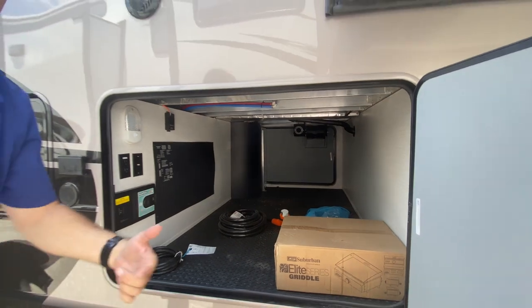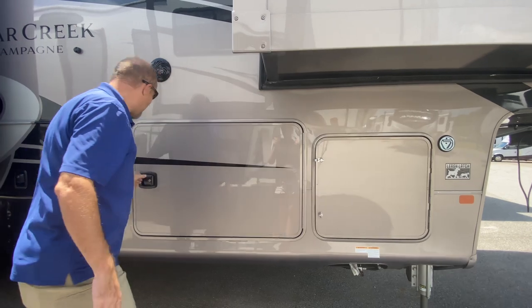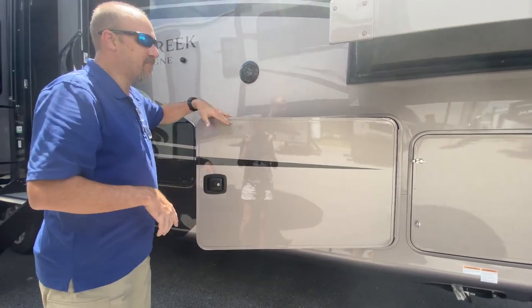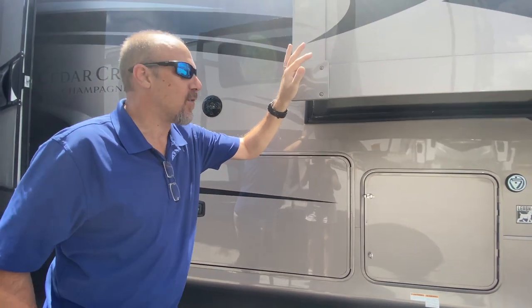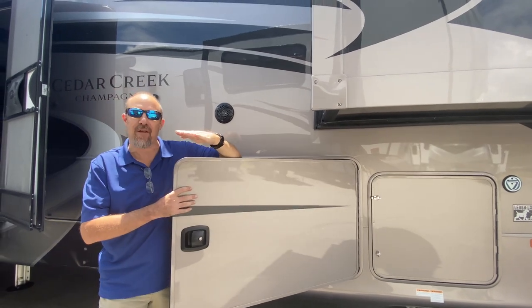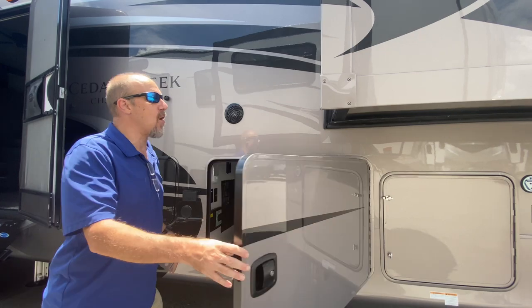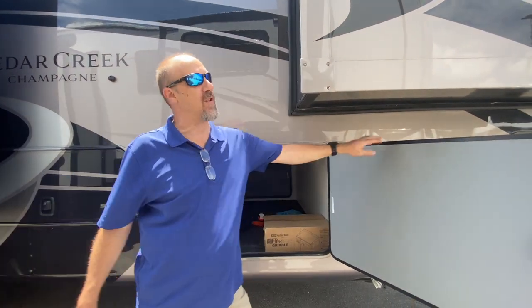Up here, this door swings out rather than up, because there's a slide right here. If it went up, it would have to stop and you'd be uncomfortable loading and unloading. Having the door swing out gives you full access to get in there, which is awesome.